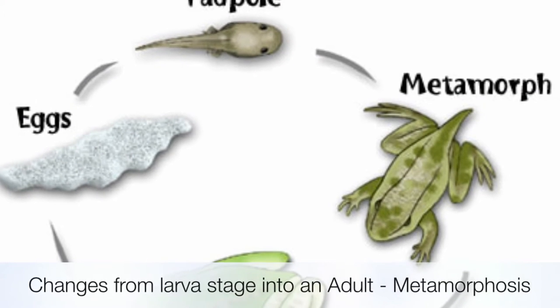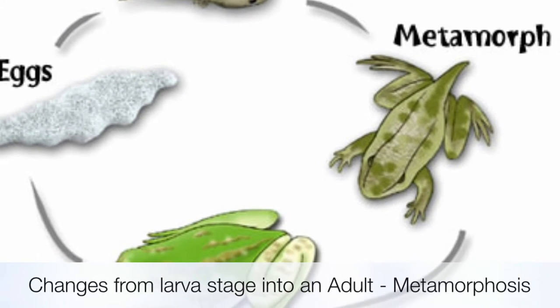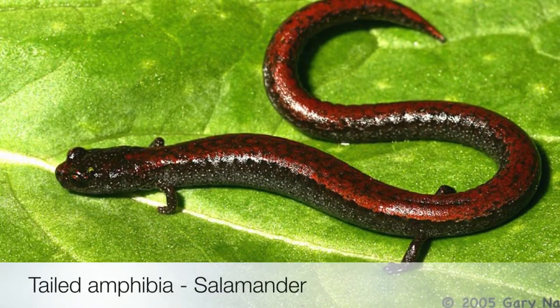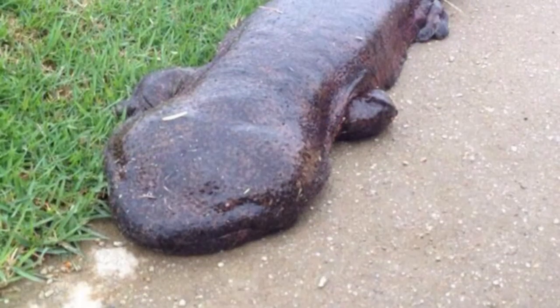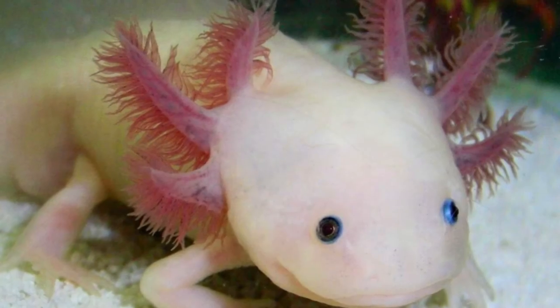Reproduction includes changes from larvae into an adult, a process called metamorphosis. Tailed amphibians include salamanders and newts. Amphibians are oviparous in nature, and both fertilization and development are external.